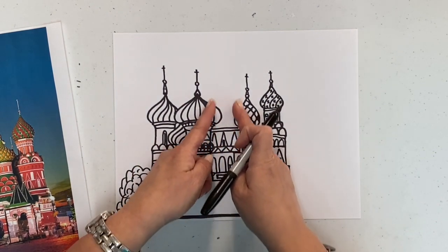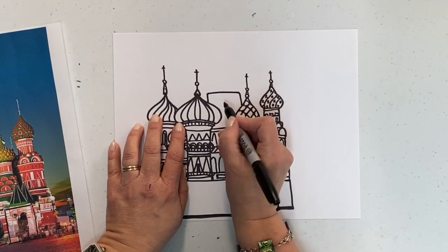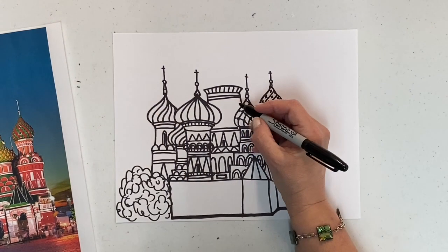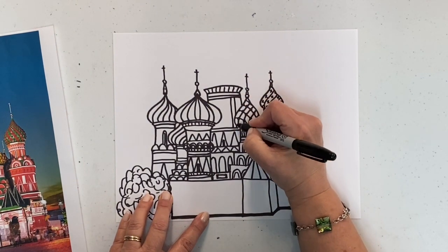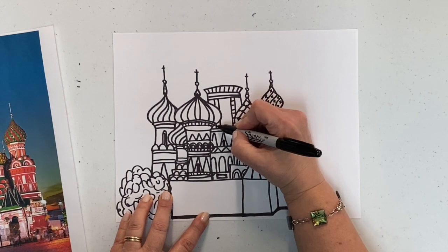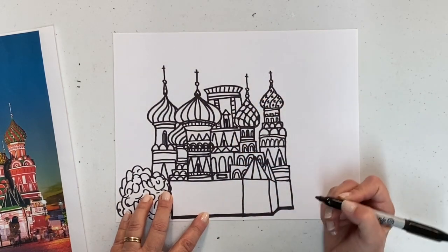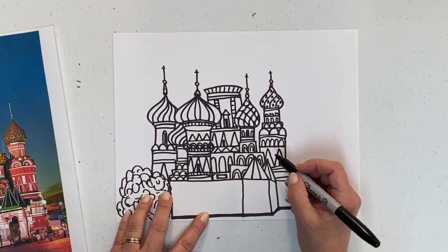Now we're getting to the top, so I need to decide how wide it is — I'll go ahead and make it come across so I can see where it is. A double line there, a skinny one, then bring it out and around. This one had some columns which I kind of like, so I'll bring down a little column with stripes and match one on the other side. In the middle I see a door with a triangle at the top. Mine's starting to lean like the leaning tower of Pisa — that's actually in Italy, but I've got the leaning tower in St. Basil's.